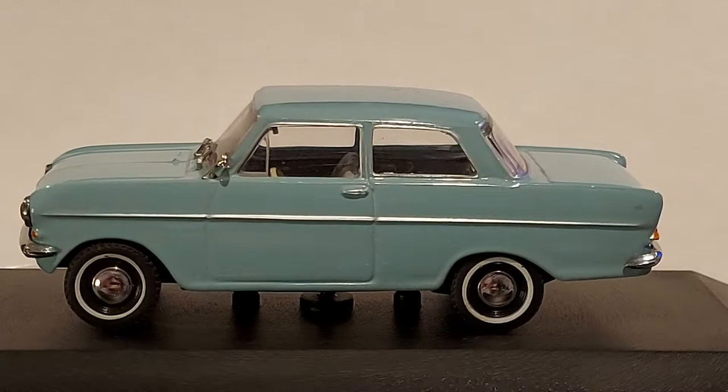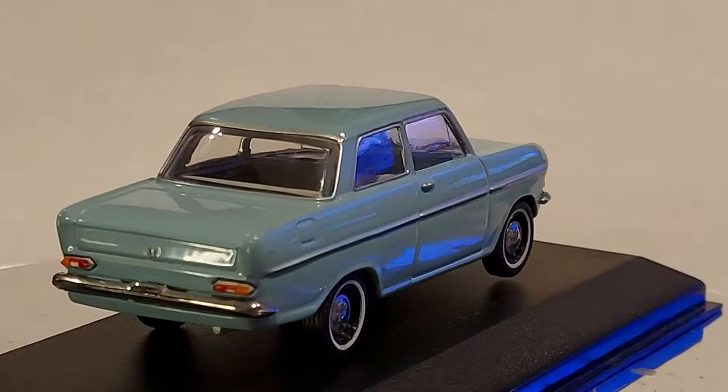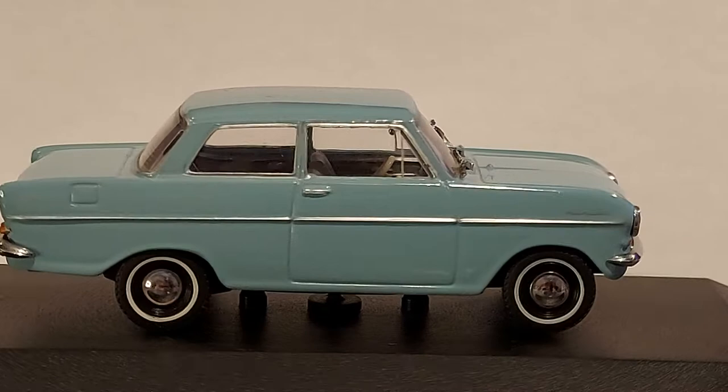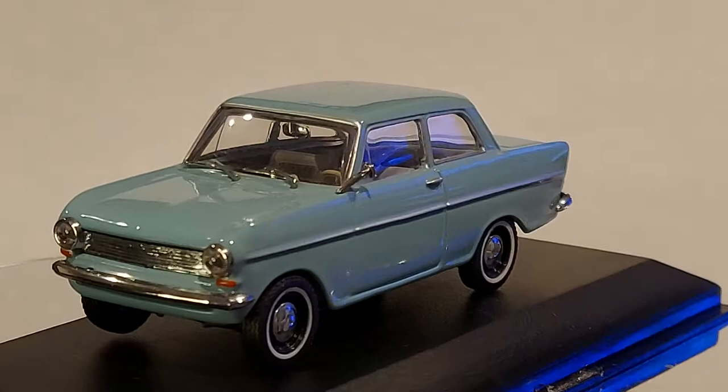You can see the rearview mirror from there — those are the details I appreciate. Little details like that make you say, wow, the car is worth what I paid for it. You don't see that kind of quality in cheap brands. I'm going to let you enjoy this car and let it go around a few times so you can have a nice look.